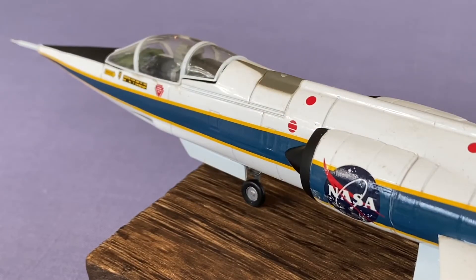NASA acquired its first F-104A from the US Air Force in August 1956, and the vastly high-performance aircraft soon proved to be ideal for both research, mission support, and pilot training. It became the workhorse in NASA's small stable of high-speed research aircraft.